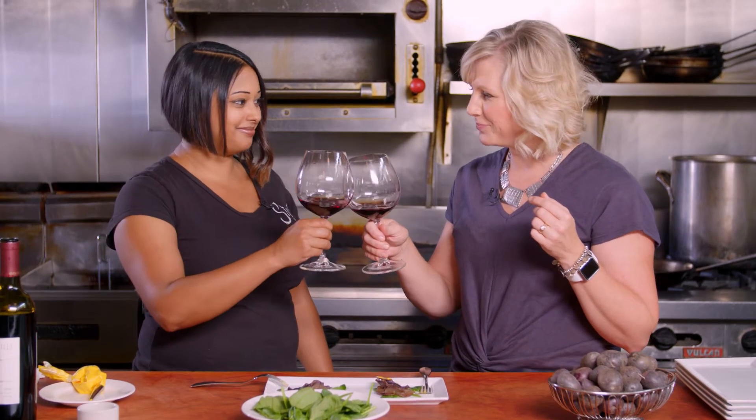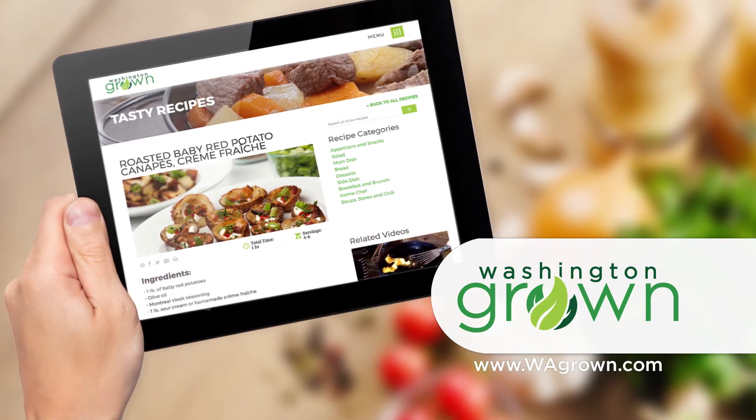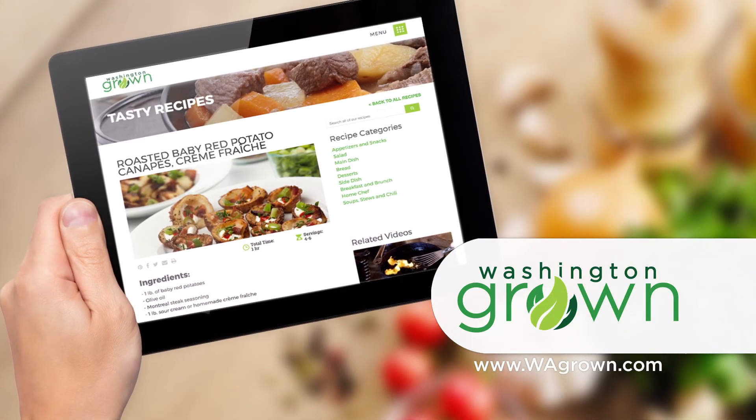That was really fun. Super easy and simple with fresh ingredients and some great wine. Thanks for having me. Cheers. For Chef Sarah's recipe for Seven Hills Purple Potato Galette, head over to wagrown.com.